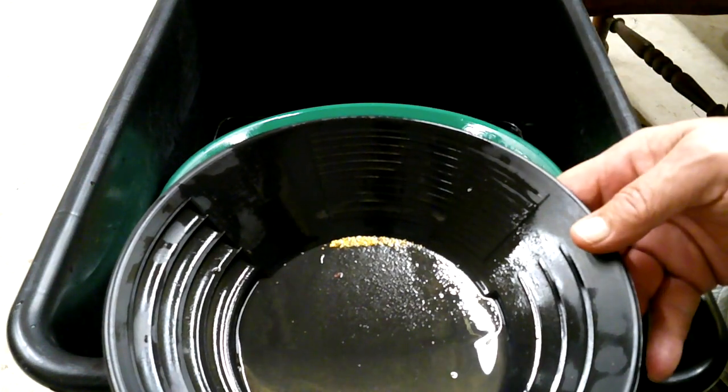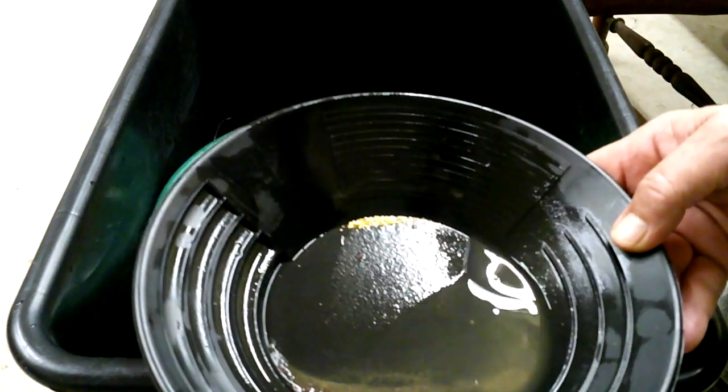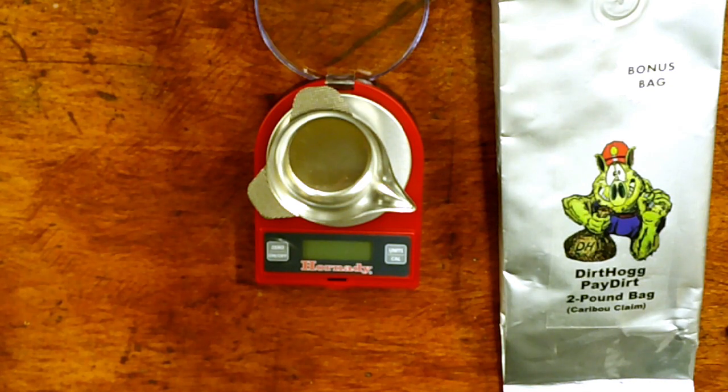We're in a nice line of gold right there. When we get all this cleaned up, we'll take a look at it. Okay guys, we're here for weigh-in and kind of final thoughts.